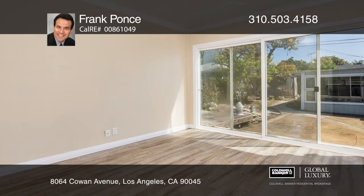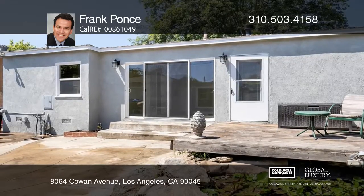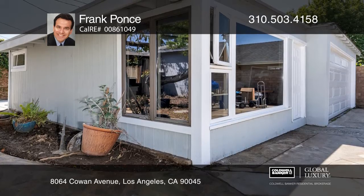Enjoy a gourmet chef's kitchen or relax outdoors in a jacuzzi with a tranquil pond. Enjoy proximity to the airport, Westfield shopping, colleges, the beach, and Marina Del Rey.